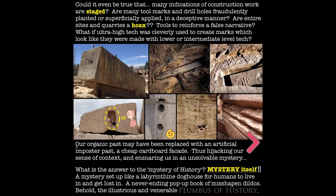Our organic past may have been replaced with an artificial imposter — a cheap cardboard facade, thus hijacking our ancestry and creating a doghouse for humans to live and get lost in: a neverending pop-up book of misshapen dildos. Behold the illustrious and venerable Plumbus of History.